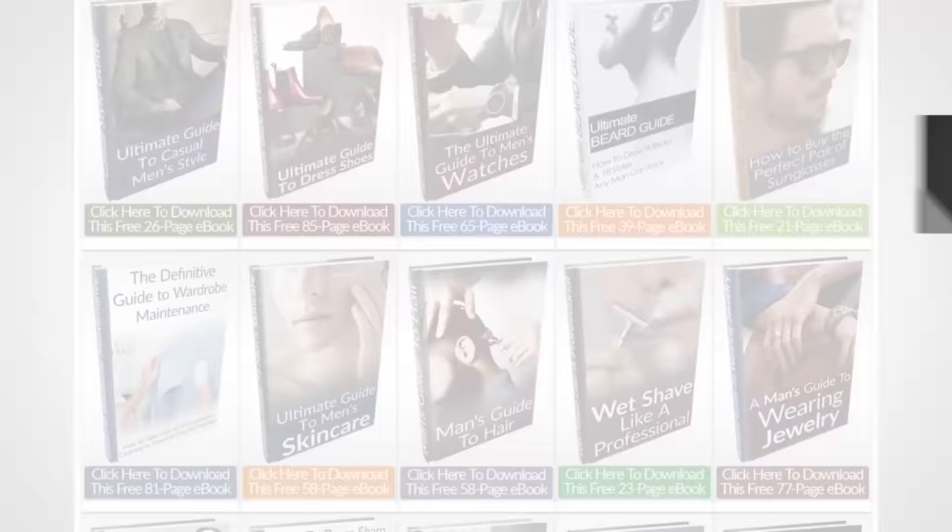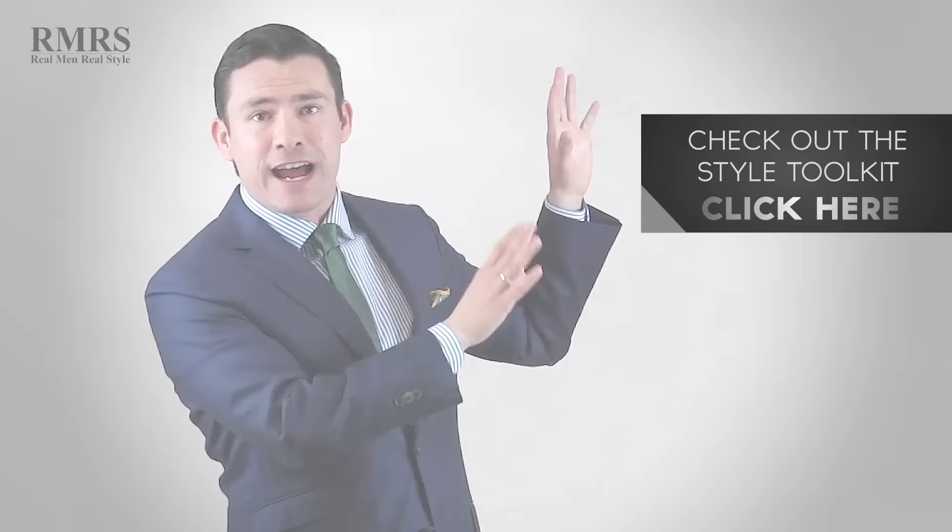All right guys, that's it. Let me know in the comments what you think, and go check out the infographic. If you want more, I'll also link you over to my 15 free ebooks over at Real Men Real Style. If you haven't downloaded them yet, you're really missing out — some of these ebooks I literally could be selling, but I'm making them freely available so you can become the man you know yourself to be. I'll see you in the next video.